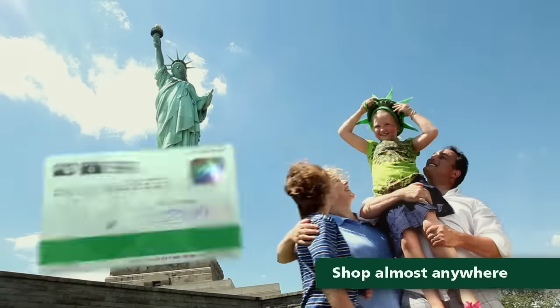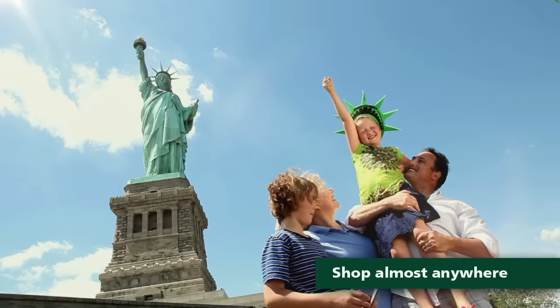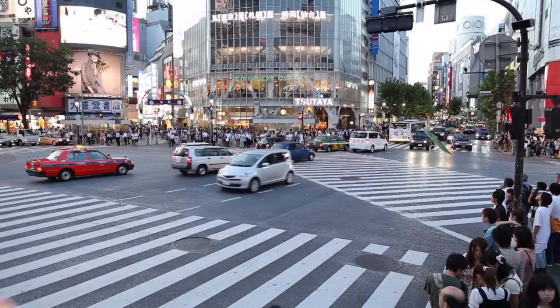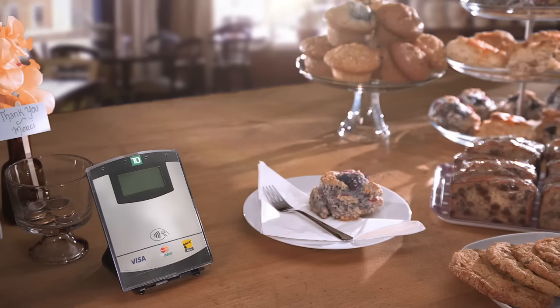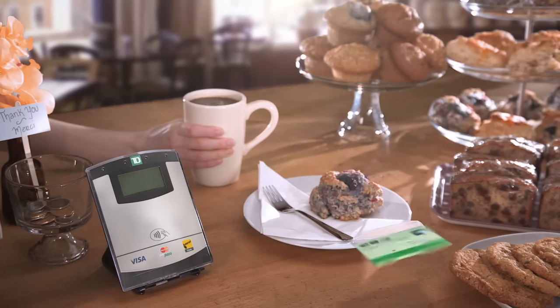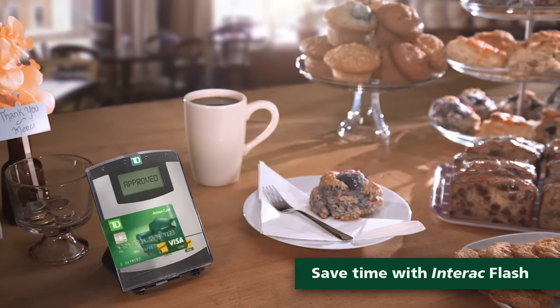Your new TD Access Card can even be used for debit purchases made internationally, wherever Visa is accepted, with payments automatically coming out of your bank account. And now you can even flash your new TD Access Card to make small purchases without entering a PIN — just flash your card and away you go.